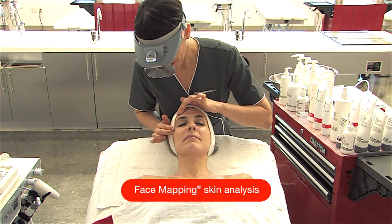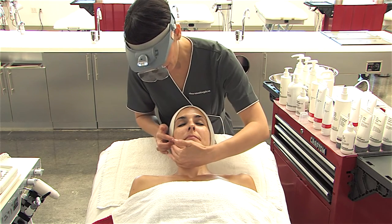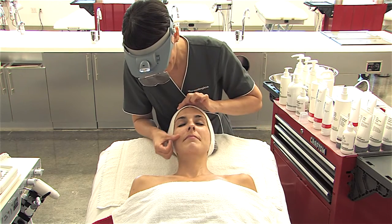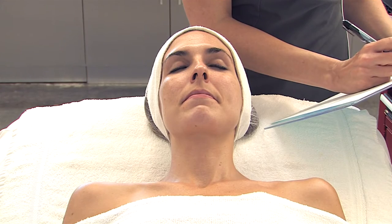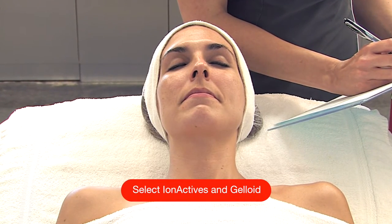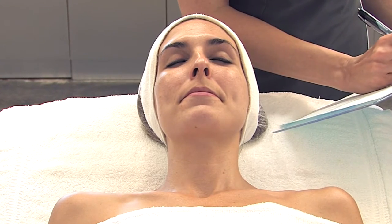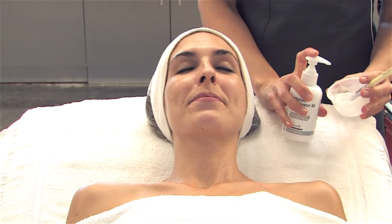Now we can perform face mapping skin analysis to assess the condition of the skin. Check for areas of hyperpigmentation, breakouts and congestion, hydration levels throughout the zones, and signs of aging or sensitivity. From this, determine what ion actives are most suitable to address your client's key skin concerns. The appropriate jelloid can also be selected at this stage for the mask step.